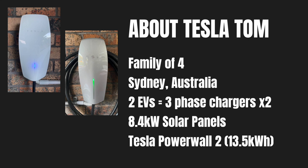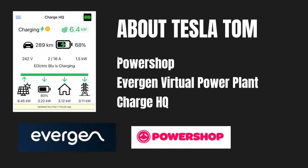Now I'm going to run through a real-world example using my own power bill. About me: I have a family of four in Sydney, Australia. We have two electric vehicles with two three-phase chargers — a Tesla Gen 3 and a Tesla Gen 2 — charging a Tesla Model 3 and a Tesla Model S. I have 8.4 kilowatts of solar panels on my roof and a Tesla Powerwall 2 with 13.5 kilowatt hour capacity, which recently showed almost no degradation after six years of ownership. I'm currently with PowerShop and the Evergen virtual power plant, and I run Charge HQ — a software-controlled app that uses excess solar production to charge electric vehicles when plugged in.